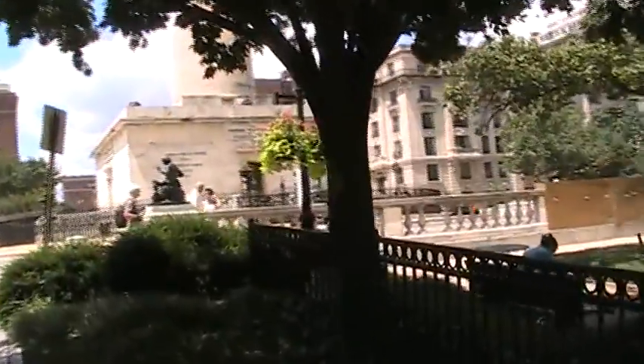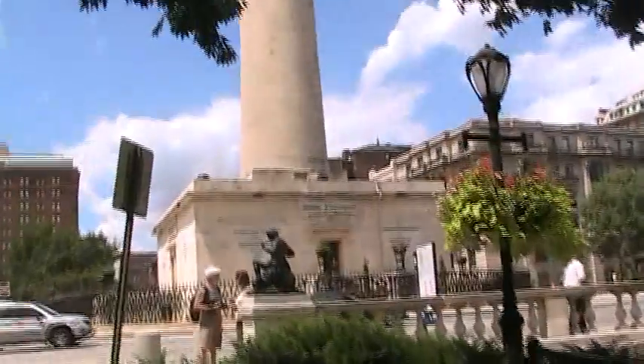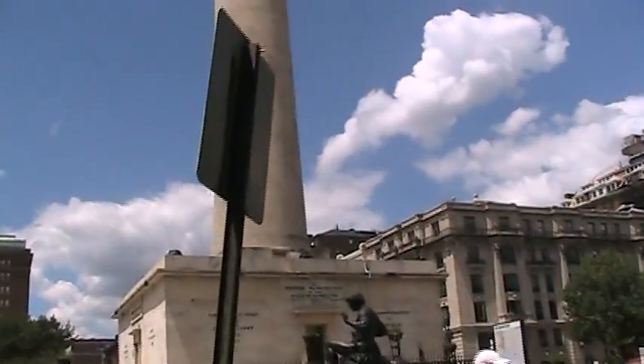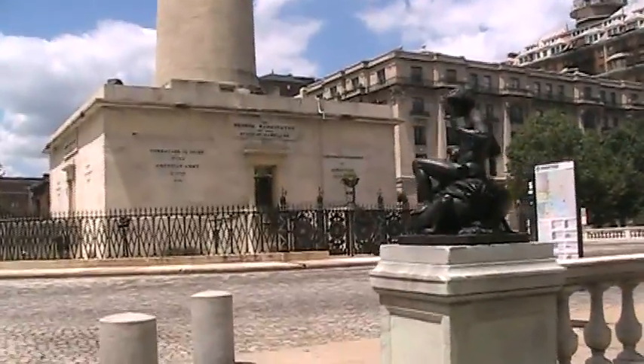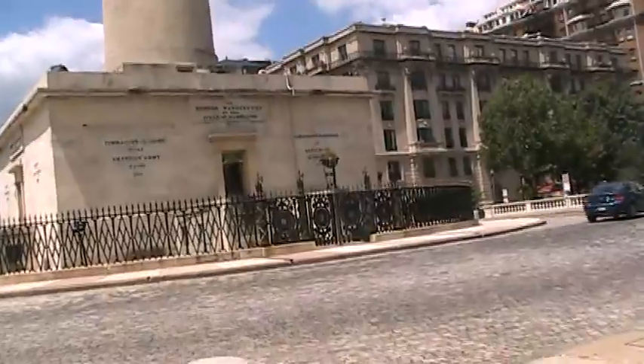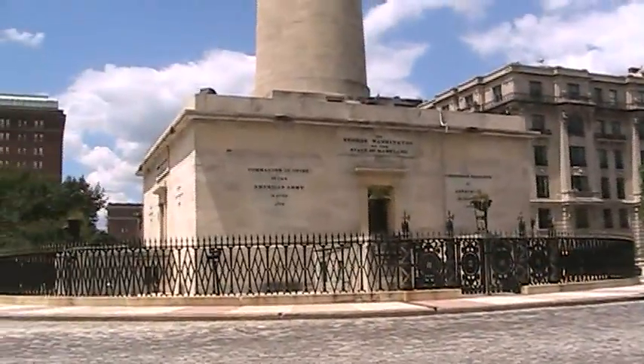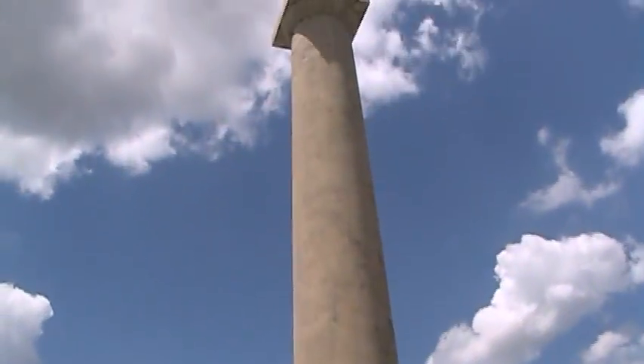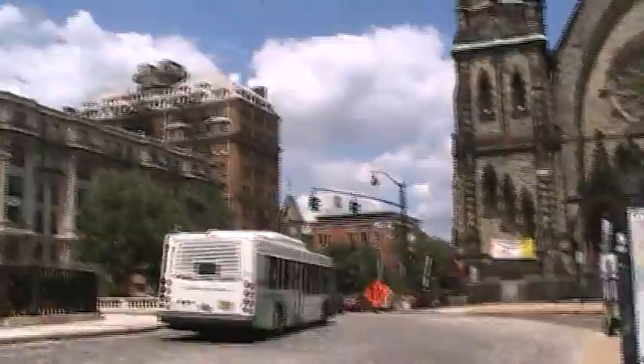I'm going to walk through the square a bit here. I'm going to walk through — George Washington, by the state of Maryland. It's really nice against the blue sky. Very hoity-toity area here.